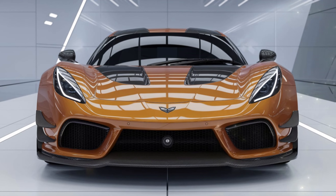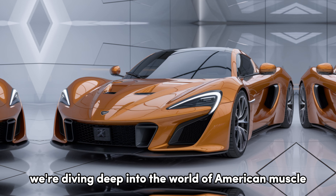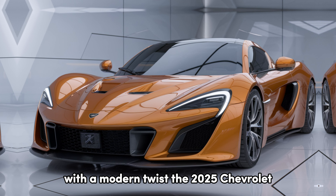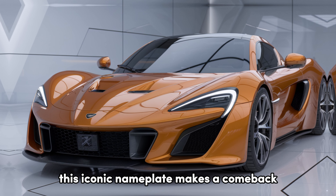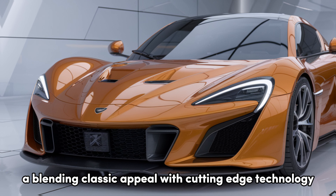Welcome back to my YouTube. Today we're diving deep into the world of American muscle with a modern twist — the 2025 Chevrolet Chevelle. This iconic nameplate makes a comeback, blending classic appeal with cutting-edge technology.